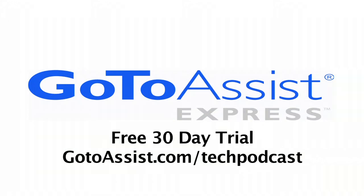This episode is sponsored by GoToAssistExpress. Continued coverage here at the Consumer Electronics Show 2010. Todd Coffman from Geek News Central, part of the Tech Podcast Network.